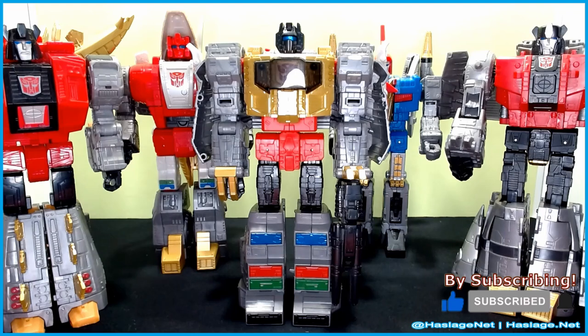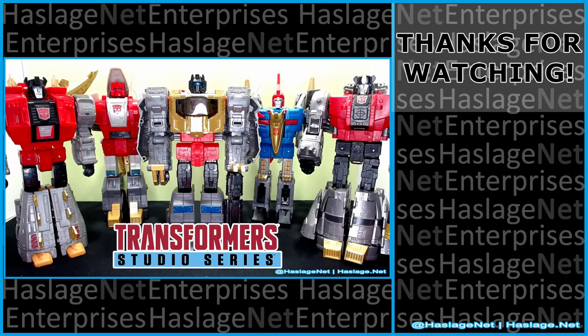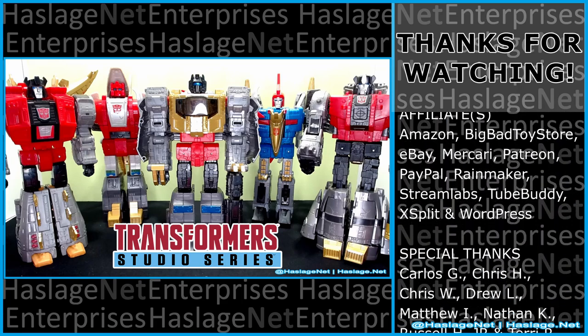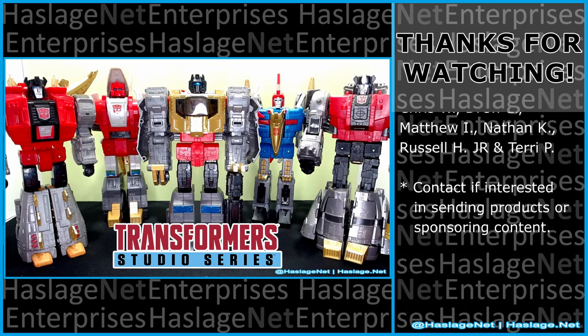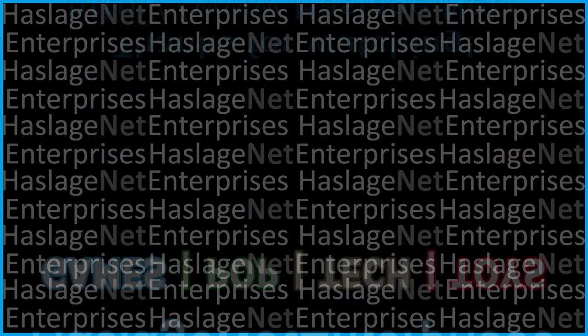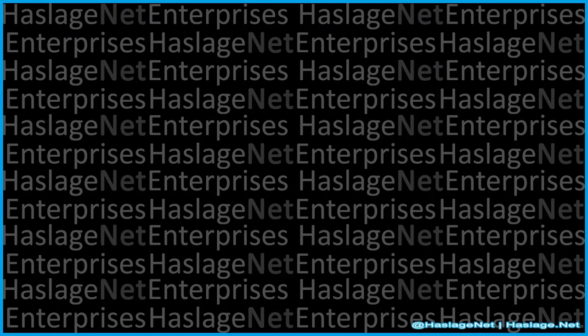These are the Dinobots from Transformers Studio Series The Movie 86. Tell me in the comments your thoughts on these items — did you get them, and how was your experience with them? Thanks for watching, and please remember to like and subscribe. See you next time.